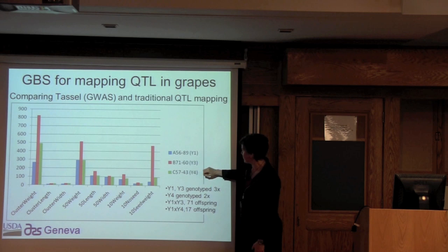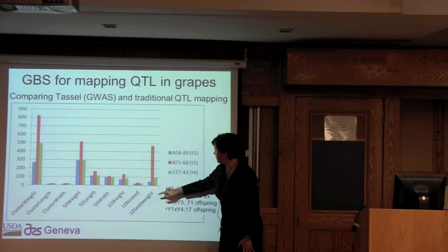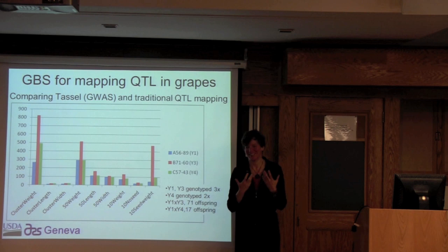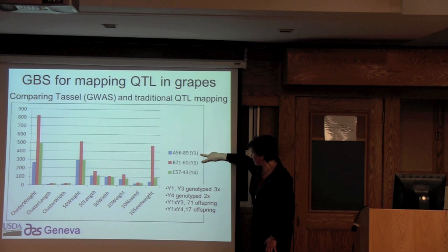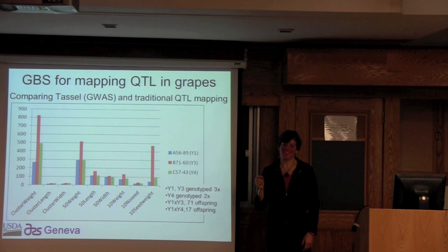The population I used was two populations: Y1 by Y3 and Y1 by Y4. For various traits related to table grape quality — fewer or no seeds, berry size — which is what the public wants and what David Ramming is breeding for, our populations had 71 offspring between two individuals and 17 offspring between two others. We genotyped two individuals three times each and one individual twice. That becomes important later when doing QTL mapping — if you're doing GBS, you really do need deeper coverage of the parents.